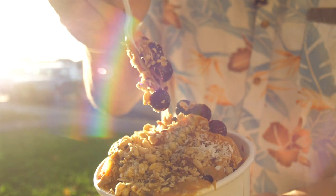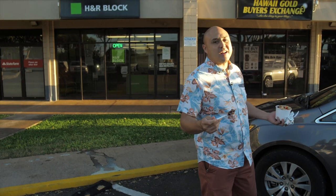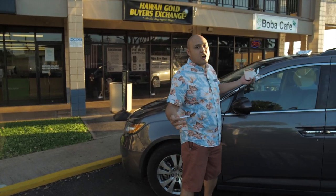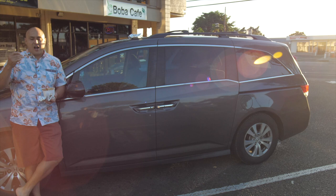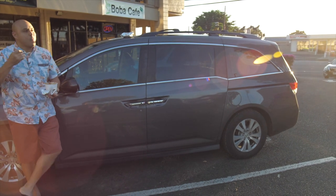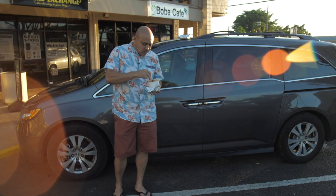I think I closed the year as like the number four RE/MAX agent on the island — top five percent or something. So I got a big, nice, fancy car: the 2016 Honda Odyssey. Zero to 60 in a day.